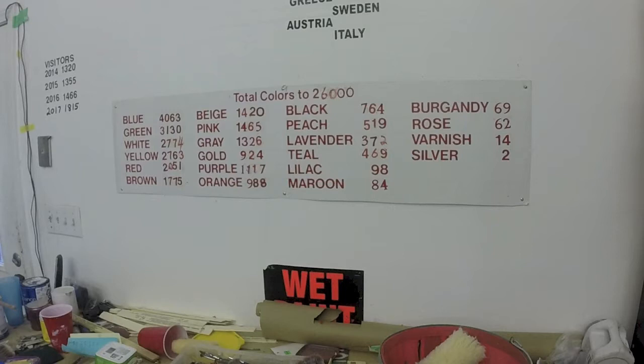What color is on this ball — up to 26,000 layers — and that's how many times that particular color has been painted.